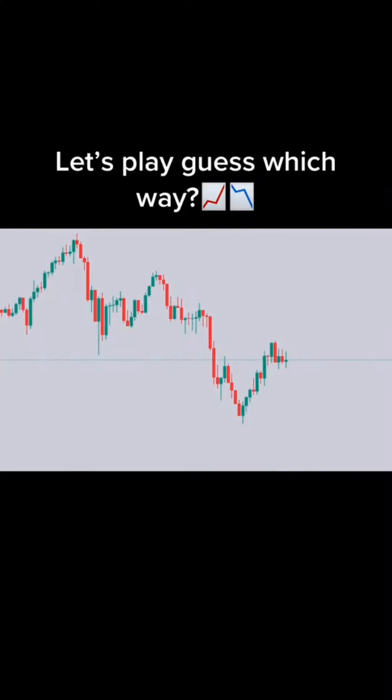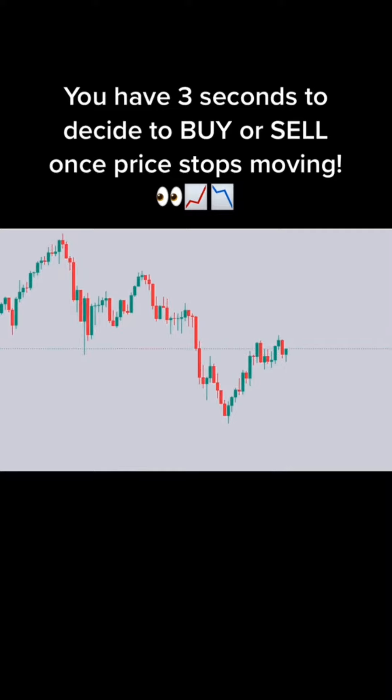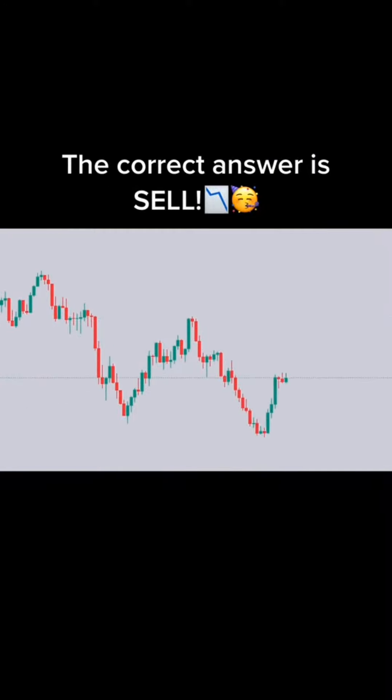Let's play guess which way. You have 3 seconds to decide to buy or sell once price stops moving. Ready? 3, 2, 1. Buy or sell? The correct answer is sell.